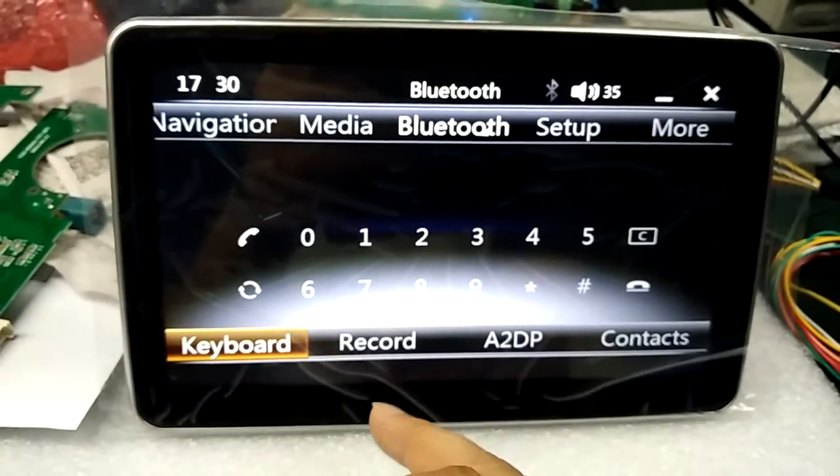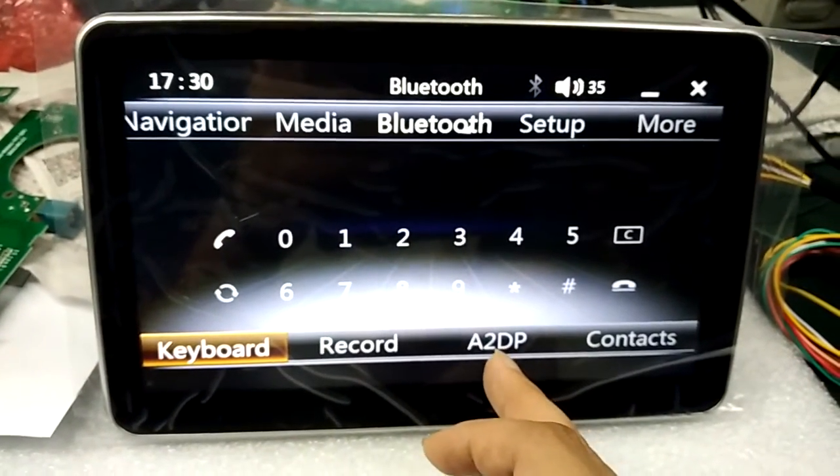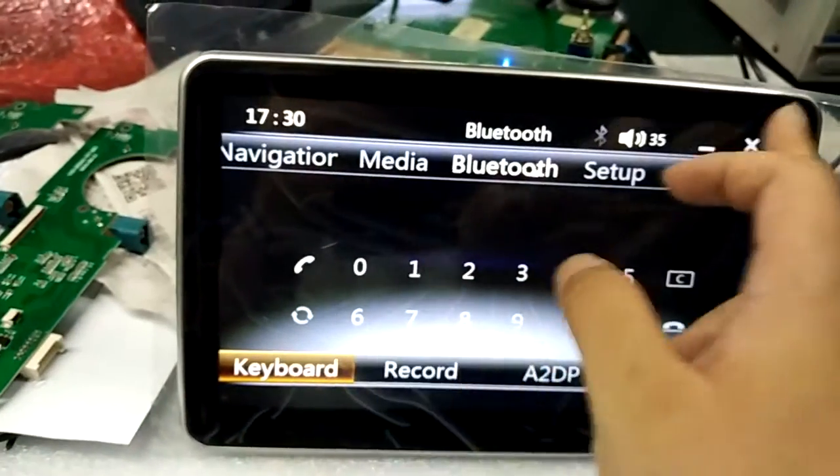This is Bluetooth. Bluetooth has the keyboard and the HTTP and the contacts. And the menu, EDC.